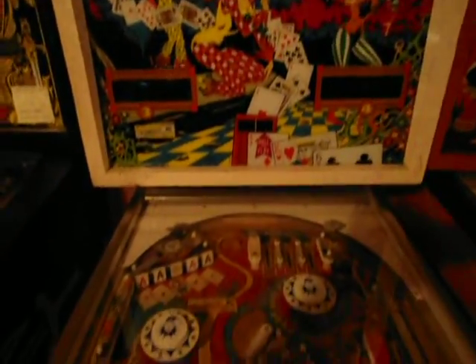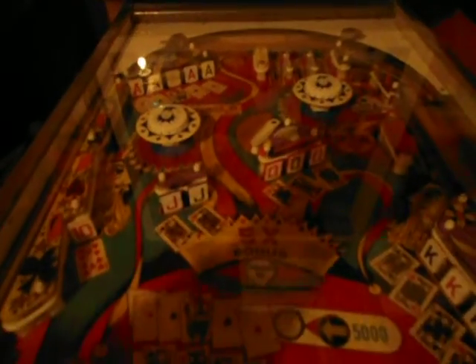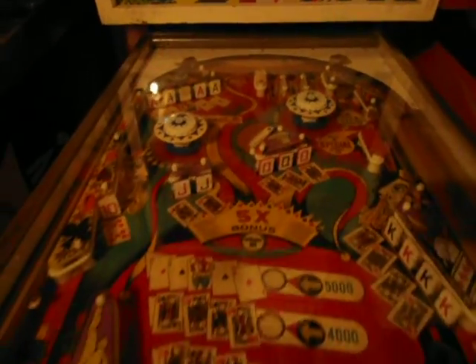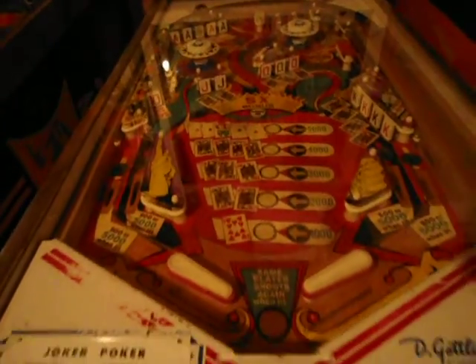This is Black Knight — really fun game with a brand new, spanking brand new playfield. It's like mint that you're going to get. This one's got a Joker Poker — it's got one of those Pascal boards with the Skill Shot on it. Really really nice shape, fast game.